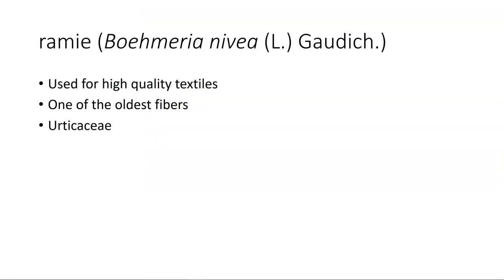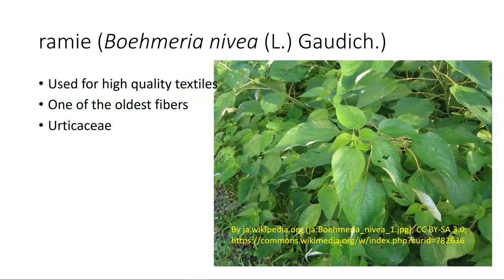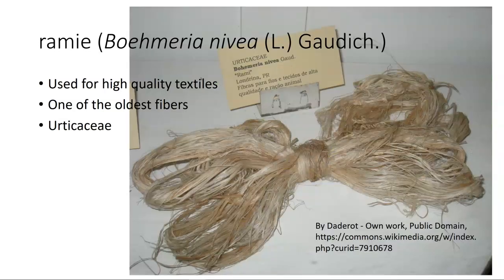Ramie is used for high quality textiles and is one of the oldest fibers that we know of. It's in the family Urticaceae, which is the same family as stinging nettle, meaning it has certain properties that have to be removed in order to make it usable. It is a very high quality material that makes a very durable textile — when I say very durable, it wears like it won't wear out, and you can keep it around for a long period of time. This is what the plant looks like. When you extract the fiber, you can take those fibers, make a very high quality thread, and out of that make a high quality textile.